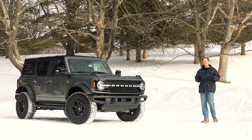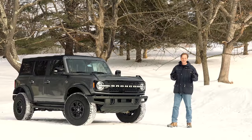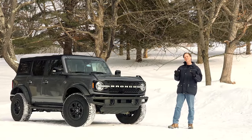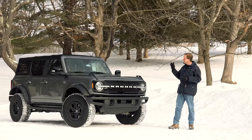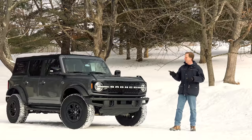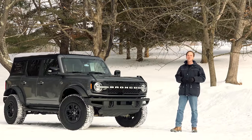Resurrecting a storied nameplate can sometimes be a success like the Dodge Challenger or a flop, think Dodge Dart, but I'm not sure any such resurrection has been as hyped as this one. After a 25-year absence, the Bronco has returned with a first-ever 4-door model for a modern take on a heritage of ruggedness.